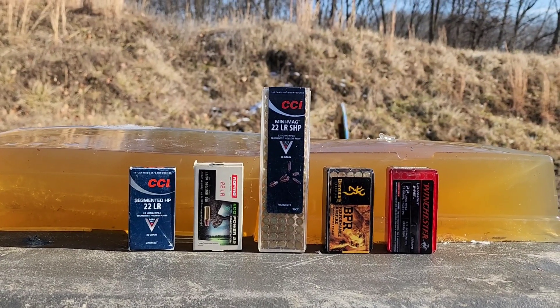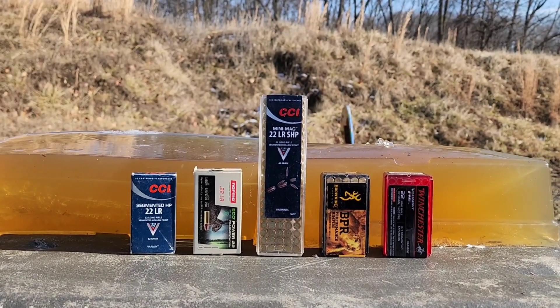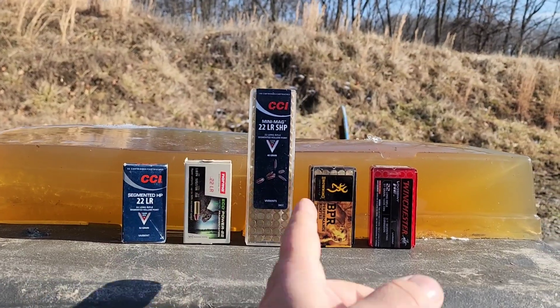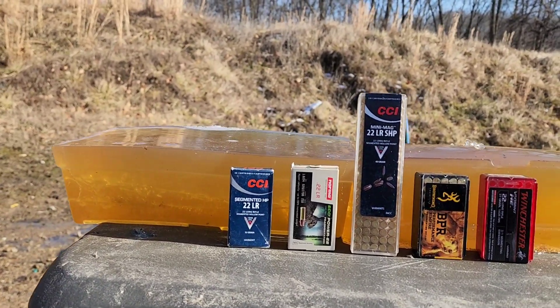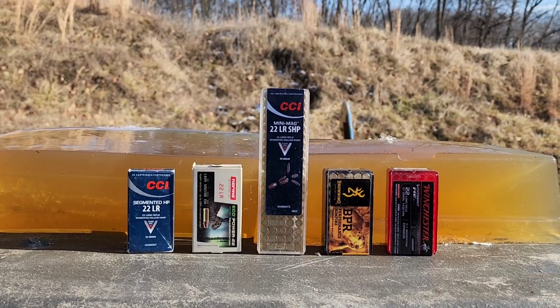Alright guys, this is part three of a little series I was doing, so we're gonna gel test these segmenting and fragmenting rounds in Knox 10% ballistics gelatin out of my Ruger 10/22.